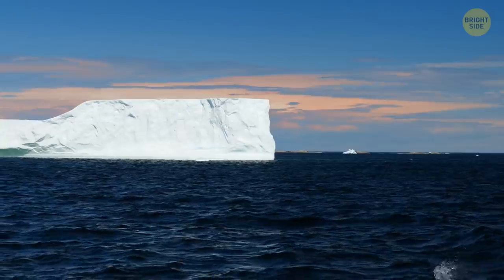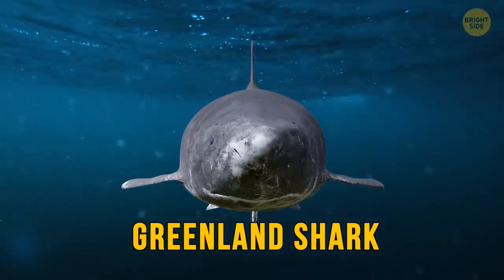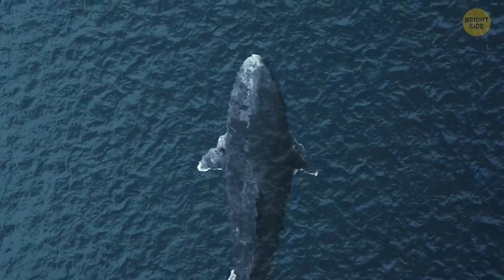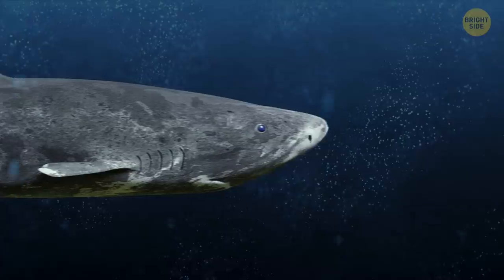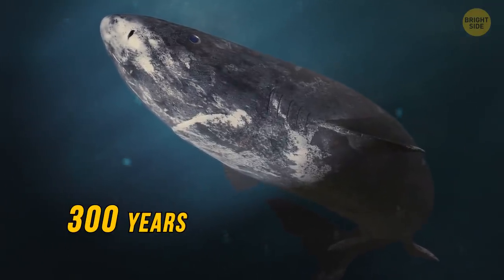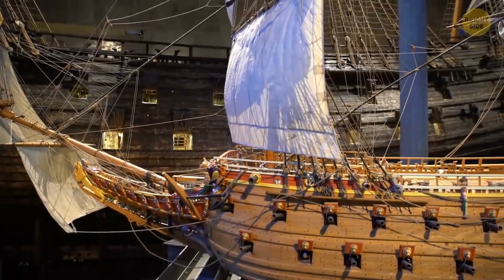In the waters of the Arctic, if you are lucky enough, you can meet the Greenland shark. You can rarely find this large, slow, but majestic creature on the surface, since it dwells in the ocean depths. It can live for an impressive 300 years and longer. So some of them probably witnessed the times when all ships were made of wood.